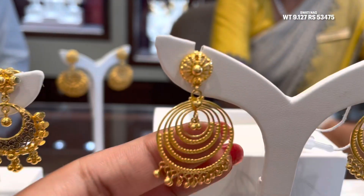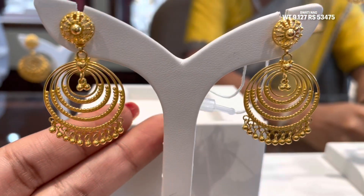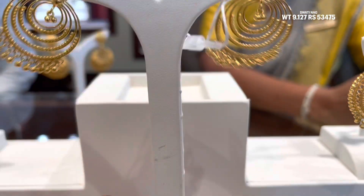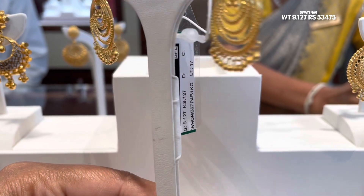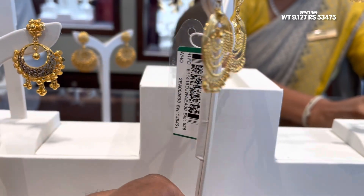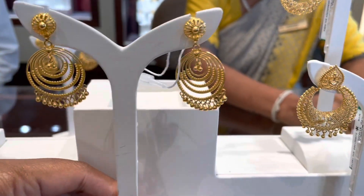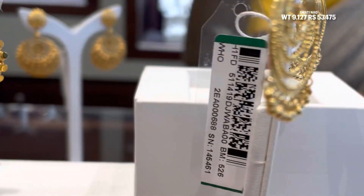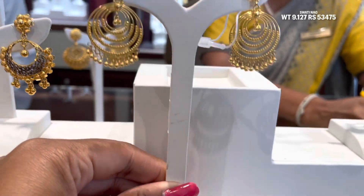Next chandbali dekhiye - yeh 9.127 gram ka hai, bahut hi pyara sa aur cute sa hai. Isme niche balls lagi hui hain gold ki aur beech mein bhi jhunki lagi hui hai. Bahut hi unique pattern hai. Product code aap pause karke screenshot le sakti hain. Iska final price aapko padega 53,475 rupees.